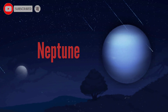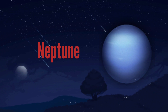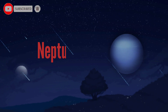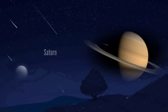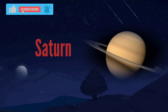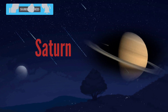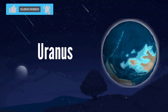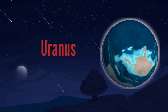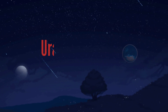Neptune. N-E-P-T-U-N-E. Neptune. Saturn. S-A-T-U-R-N. Saturn. Uranus. U-R-A-N-U-S. Uranus.